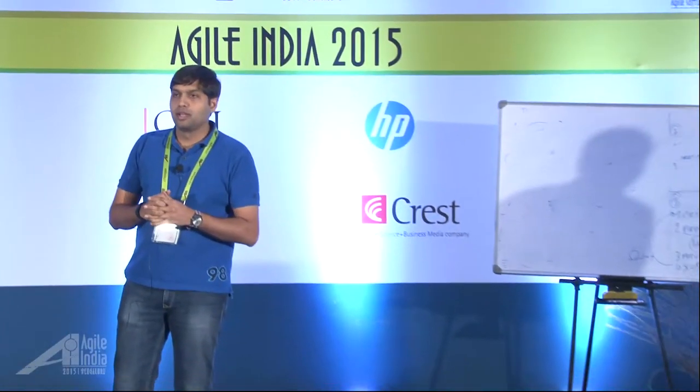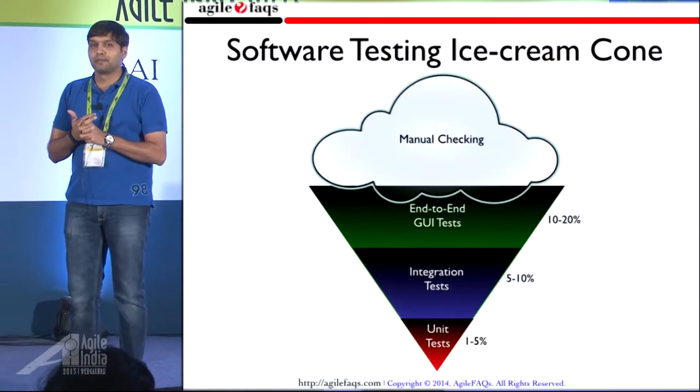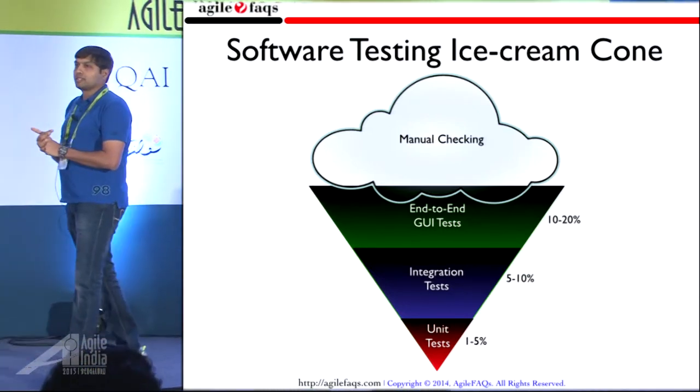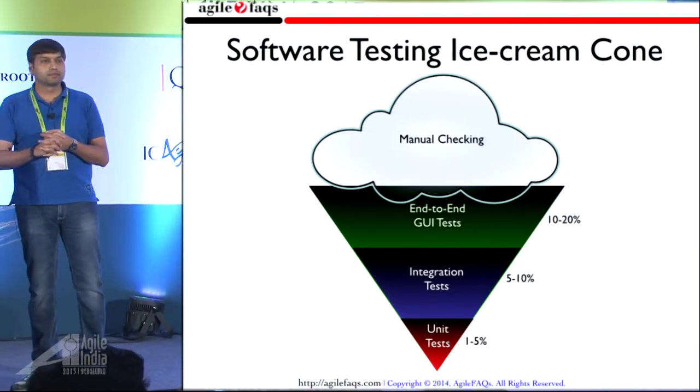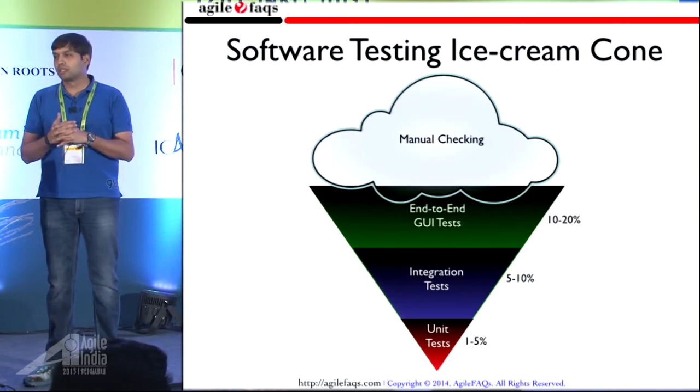The one thing that I've often found people are familiar with is what we call the software testing ice cream cone problem. How many people are familiar with this diagram? Any challenges with this approach? Looks good, right?